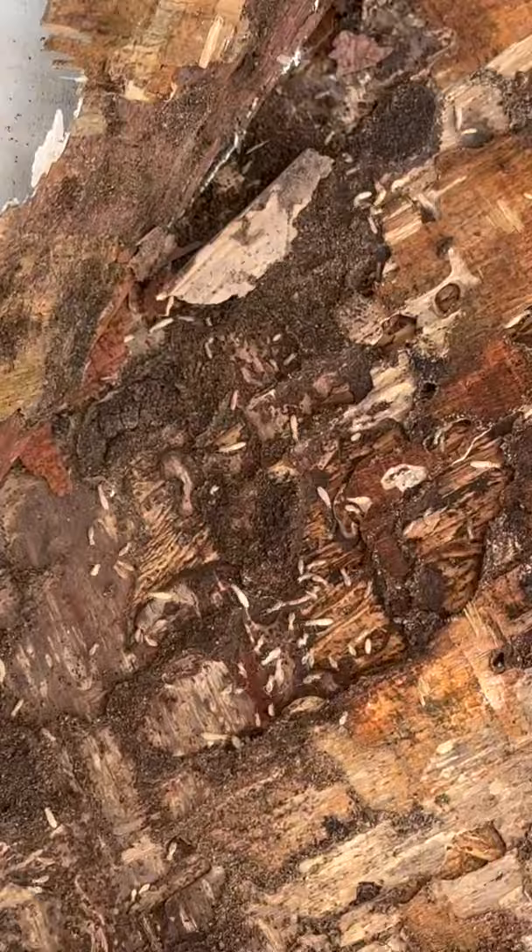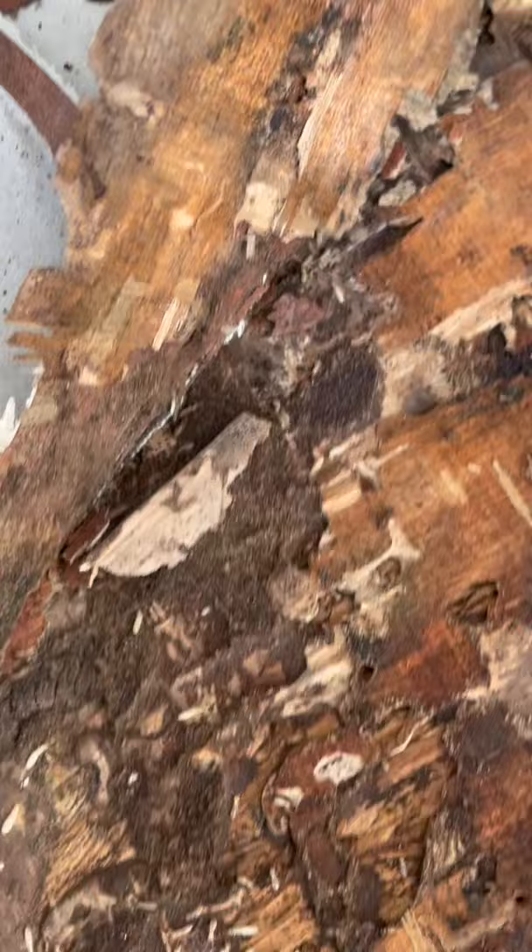These termites have probably been here for many months, if not a year or more, doing all of this damage. One of the reasons they're infesting this area so heavily is because there was actually rainwater getting in around the door frame, causing this area of wood to have a lot of moisture in it — and termites love wood with moisture in it.